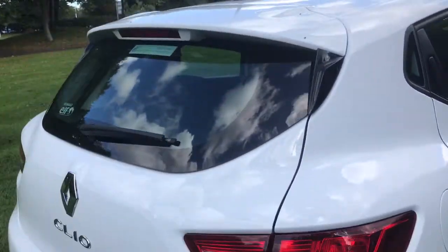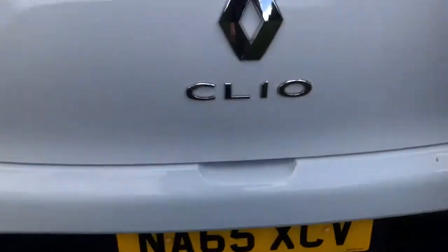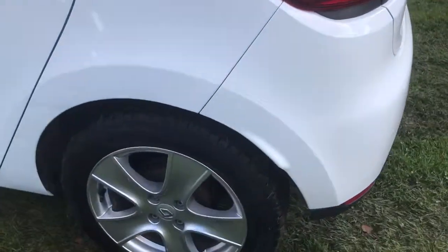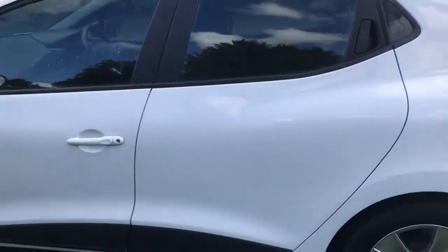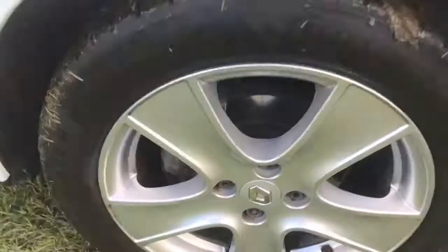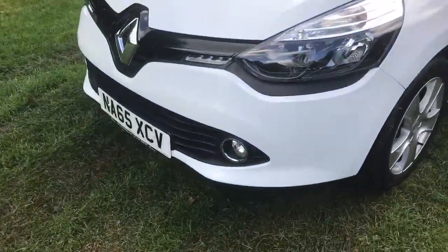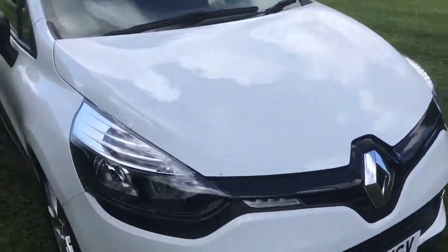Rear spoiler. Nice clean boot area with parcel shelf present. Really good looking car. The alloys are all nice. Front fog lights. Paint work is good.